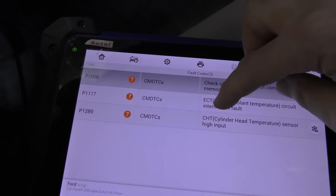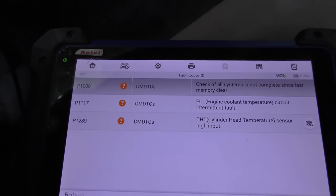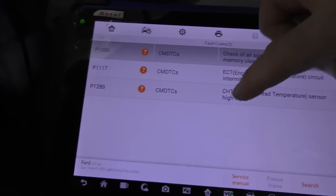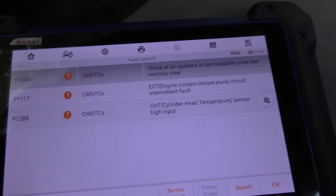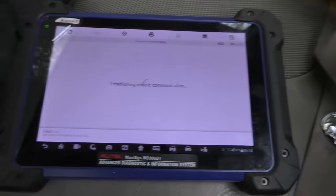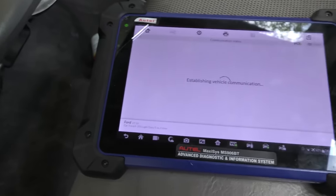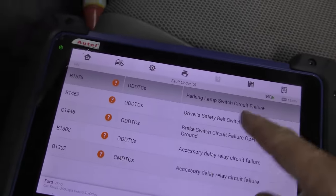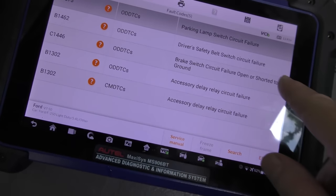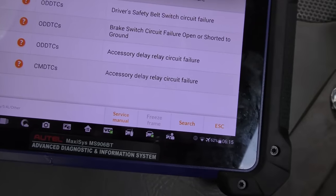Code P1117 — the engine coolant temperature circuit has a fault, so it probably needs a new engine coolant temperature sensor, maybe some wiring. And the cylinder head temperature sensor has a high input, so that's probably bad too. We'll do some more tests — Ford has automated tests, they always have. Nothing outrageous. Checking the electrical system codes, we can see there's a bunch of minor ones: parking lamp switch failure, driver safety belt switch, brake circuit failure, open or short to ground, accessory delay relay circuit failure — a bunch of minor electrical stuff.